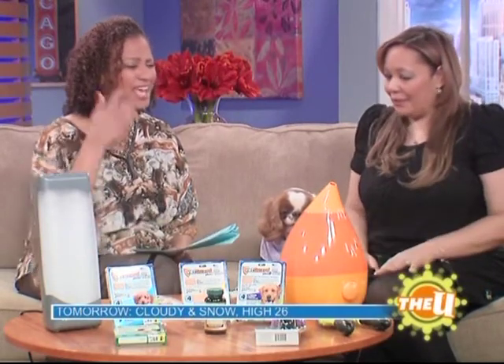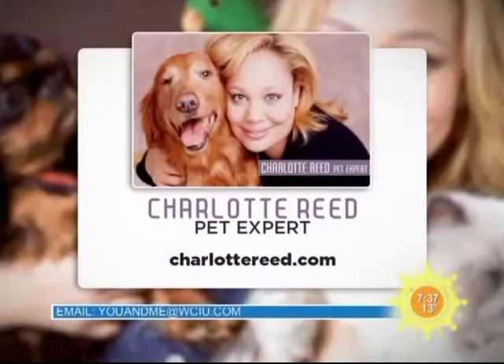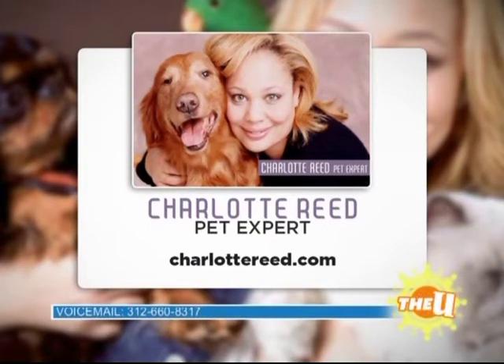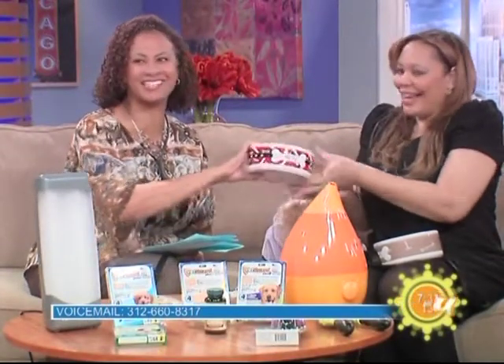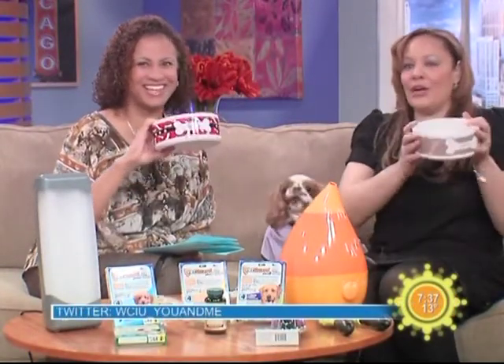Thank you so much, Charlotte, for all those great tips. It's stuff that you wouldn't normally think of. I wanted to bring you something different and new. Everyone knows to put a coat on your dog, everyone knows to get a dog bed, but a humidifier for your pet? Oh, I've got presents for you! Barry has a new bowl, and so does Mac, Melissa. This is so sweet, thank you Charlotte. Come get your bowl!